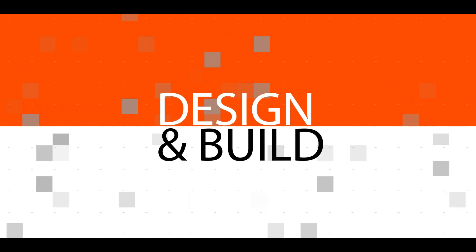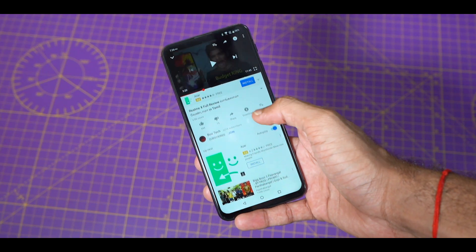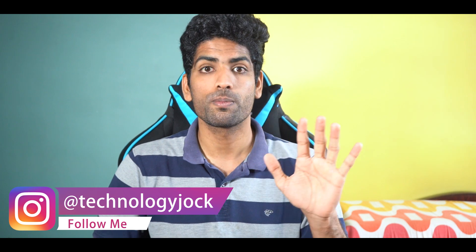Let's first talk about the design and build quality of the phone. That's the major selling point. It's really fascinating to see to what extent brands are willing to go to make way for a true edge-to-edge display. And then there are brands that take us for granted. Asus though have done something crazy — crazy in a good way. There is no water drop notch, no pop-up camera, no sliding mechanism.